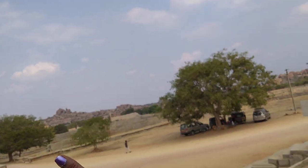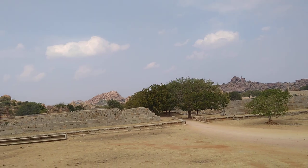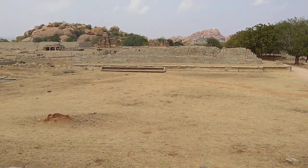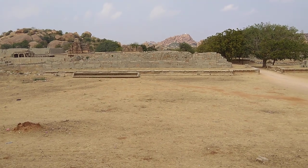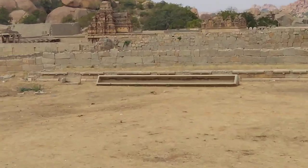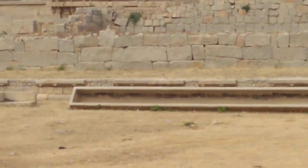Here in front of us is this long water trough for feeding water or food for animals — cattle, elephants, horse, bull — all one piece of stone.